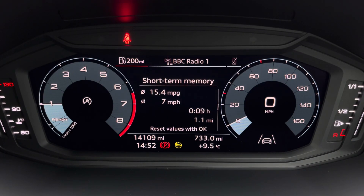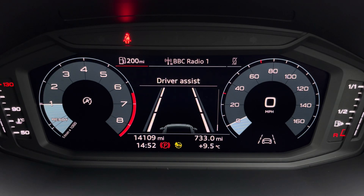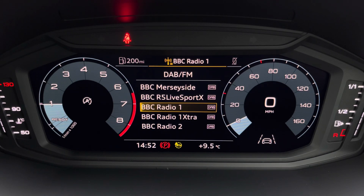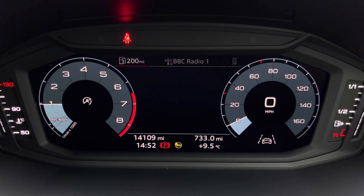Ahead of you, you'll find the 10.25 inch digital cockpit with various display options including DAB digital radio and telephone connectivity for your connected device. You can also activate a reduced display view which simplifies the information shown.